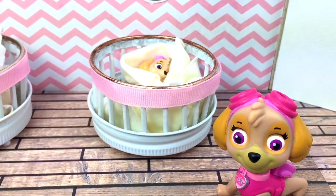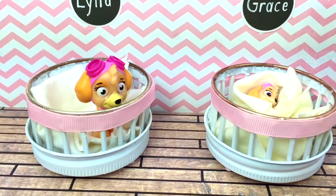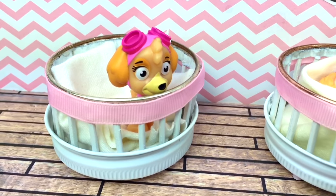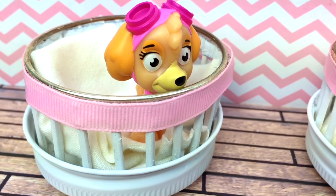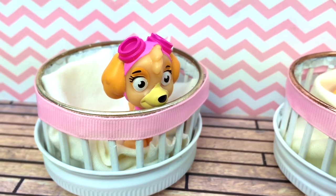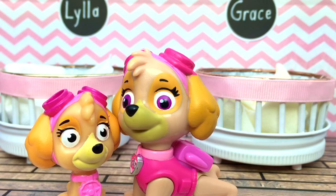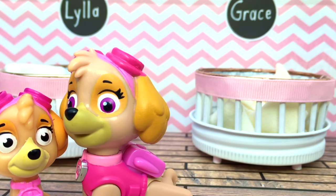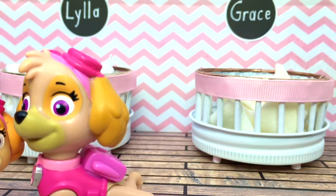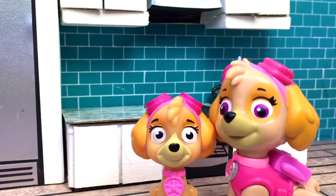Shhhh! Just remember to be very quiet because Grace is still sleeping. And there is Lila, wide awake at 5am. Okay puppy, mommy's gonna bring you to the kitchen. I bet you're hungry. Lila is the one that gives me the least problem when it comes to eating her food. She always finishes all her food and all her bottle. Here you go Lila, mommy made your bottle.